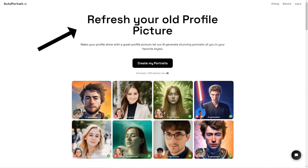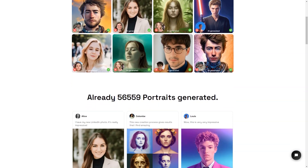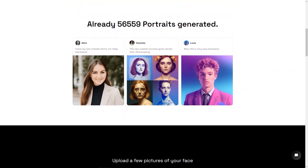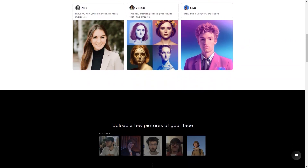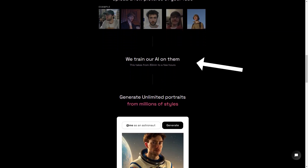AutoPortrait.ai is a game changer for people who want a unique and personalized portrait. It's not just about creating a digital image that looks like you — it's about having the ability to express yourself in new and creative ways. Whether you want to use your portrait for personal or professional purposes, AutoPortrait.ai has got you covered. The whole process is super simple and user-friendly. You just upload a few photos of yourself and the AI will do the rest. It's like magic.